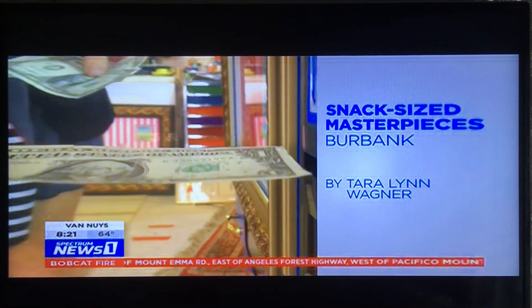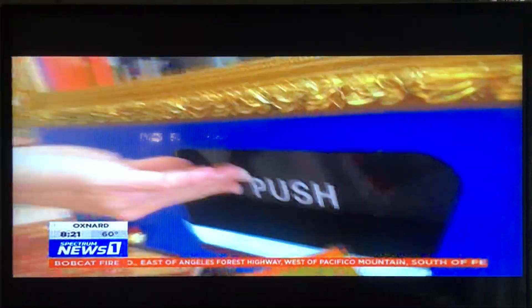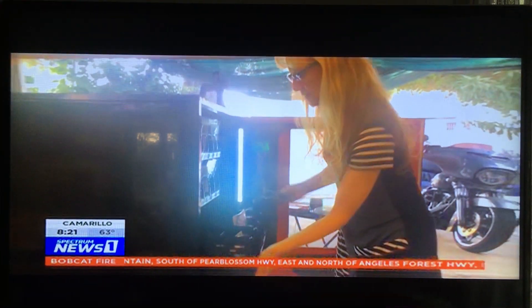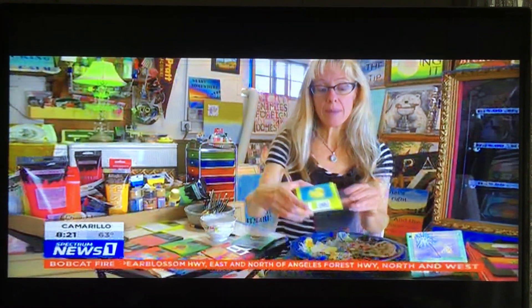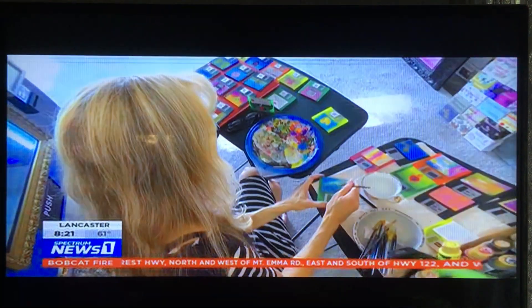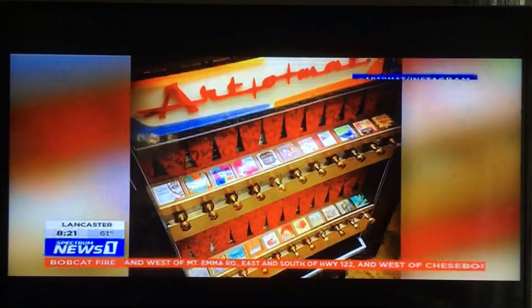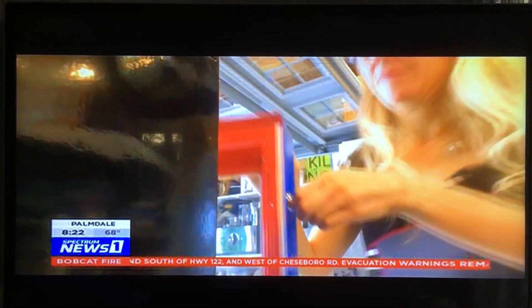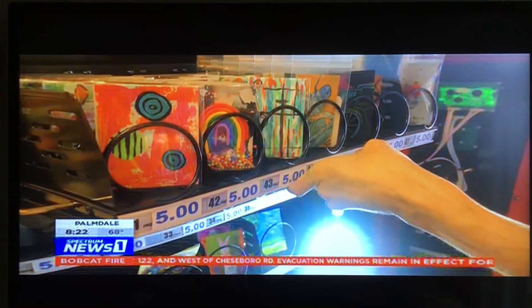Money goes in, art pops out. That's the concept behind this vending machine conceived and curated by artist Stephanie Gerard. Stephanie calls herself an artist with a repurpose — often using recycled or reclaimed materials as canvases for her creativity. Inspired by Artemats recycled cigarette machines, she decided to open her own version, repurposing this candy machine.